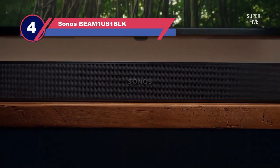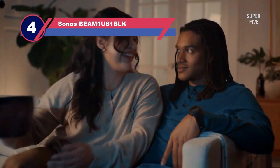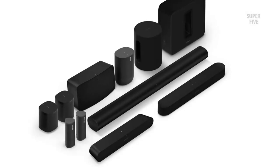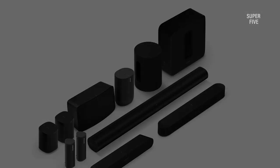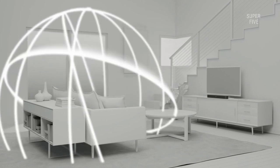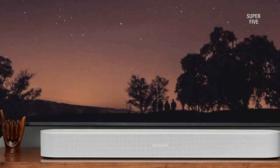Number 4: Sonos BEAM1 US1BLK Soundbar for Hearing Impaired. Sonos Beam is an affordable, compact, smart soundbar with surprising specs and features to improve the TV streaming experience. You can enjoy a stunning display of your TV soundtracks and dialogues with the Sonos Beam soundbar. The soundbar has a high-profile design with a white matte finish — we loved its appearance, as it can be a decor option for many households. We didn't find anything on the bar except the Sonos logo at the front and some touch-sensitive indicators at the top.